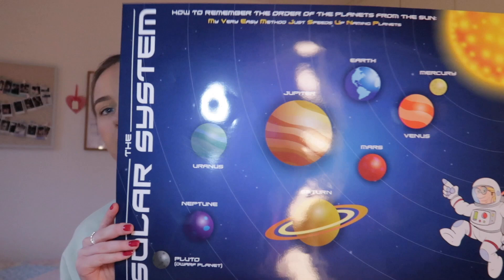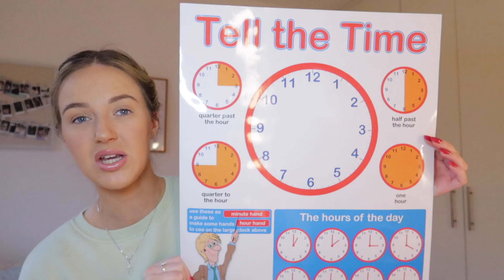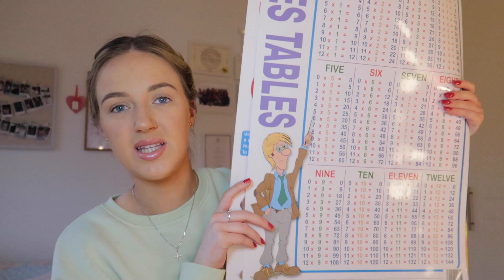The next thing I'd recommend picking up — and you can find them relatively cheap in places like Deals, Mr. Price, or The Range — are little educational posters. They can be picked up for about €1.50 each. Just having a few generic ones in your bank to bring on placement is always handy. I got a solar system one, a tell-the-time one, and a times tables one. They're better than printing your own and will last you a long time.